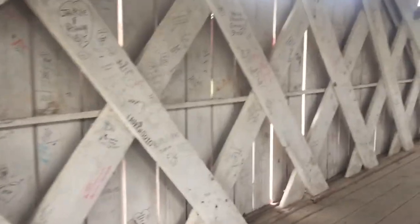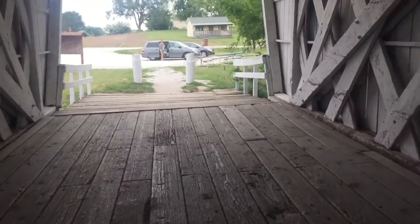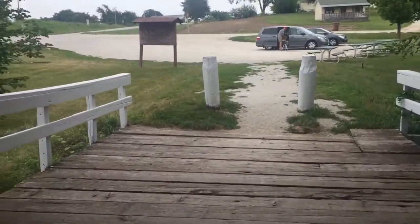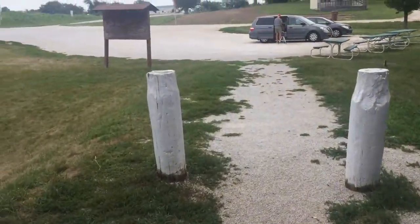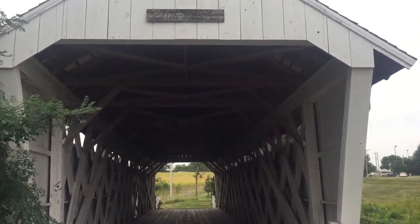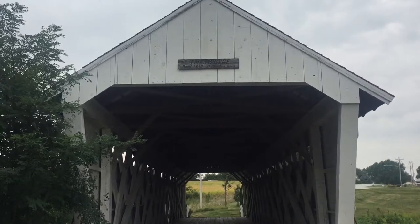This one is lighter because it has less cross structures than the others, but it has stood the test of time for 150 years. The Bridges of Madison County are important not only for the history they've witnessed over 150 years, but also because of the book by Robert Waller. And here we are — Madison County, Iowa, St. Charles, Iowa — one mile off of I-35 on exit 52.